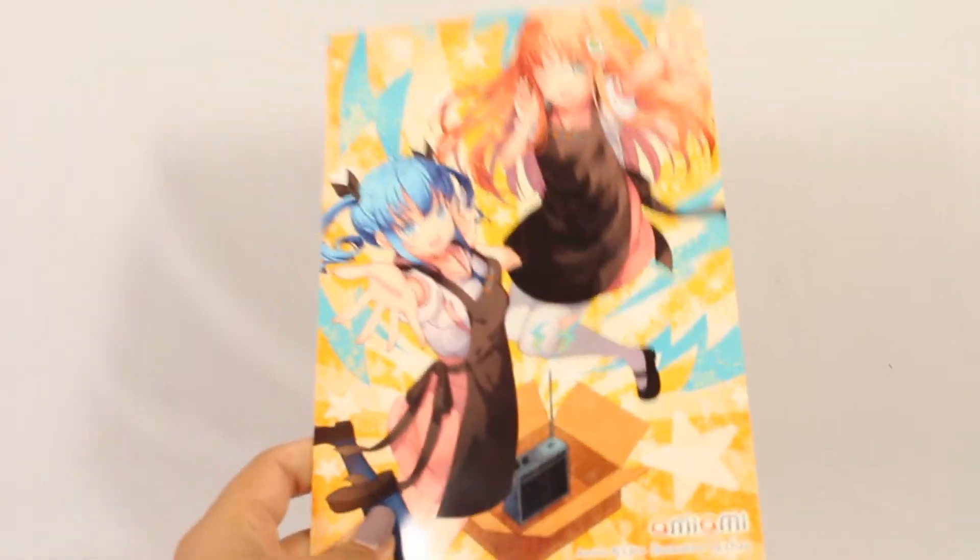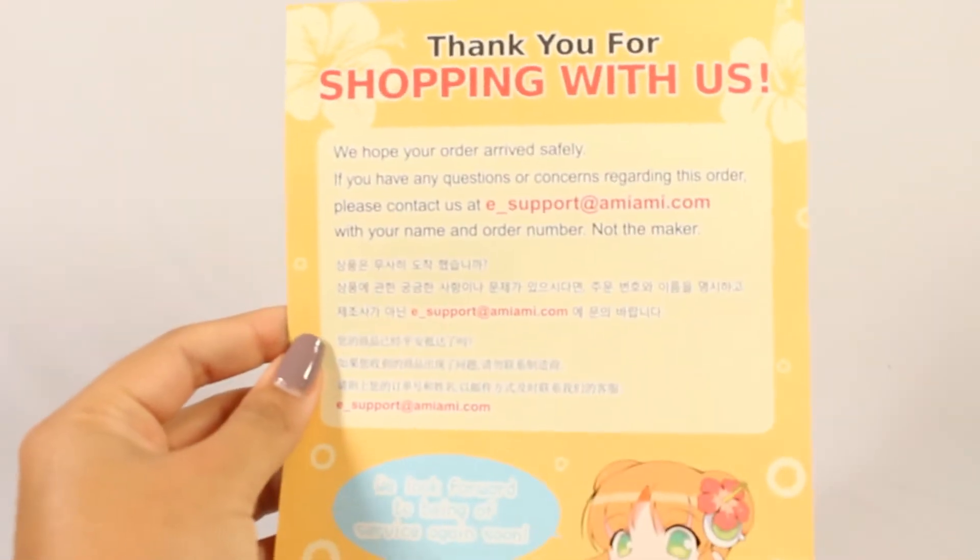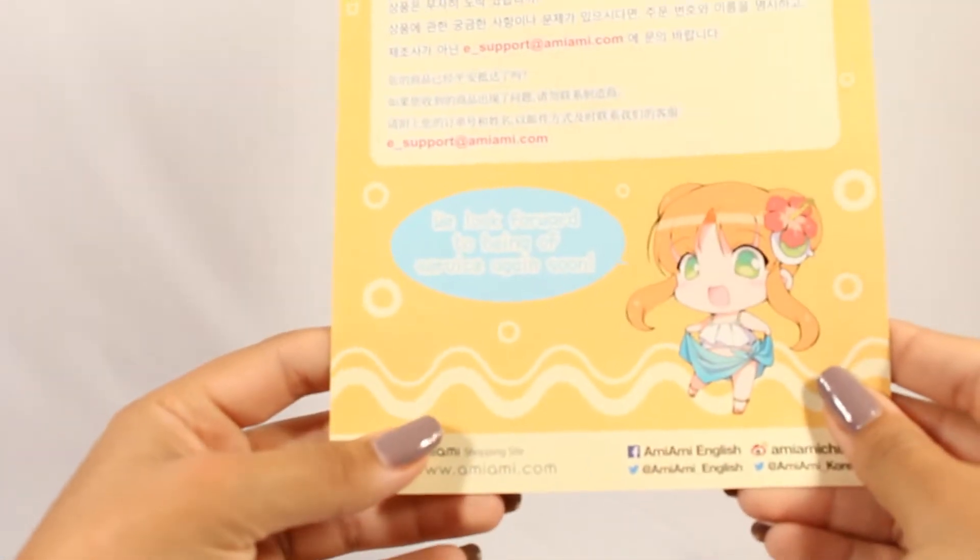Here is AmiAmi's wonderful little card. I really like this one, it's really cute. And then on the back it just has their information — very useful stuff.